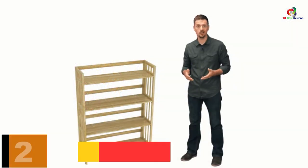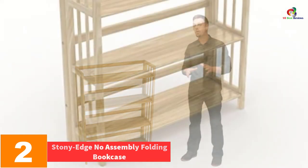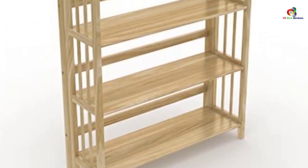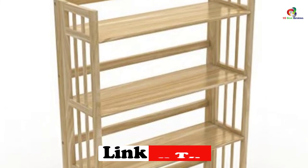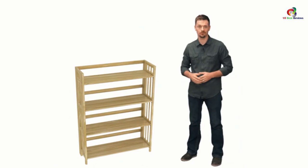At number 2, we have the Stony Edge No Assembly Folding Bookcase. There is no use of screws, tools, or hardware. One thing that you have to know is that this item produces a classic look. You will never get to regret if you make a decision to buy it. It is also affordable. It comes with instructions so installing or assembling it is one easy task.